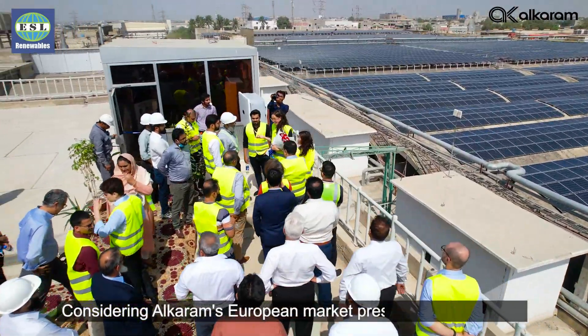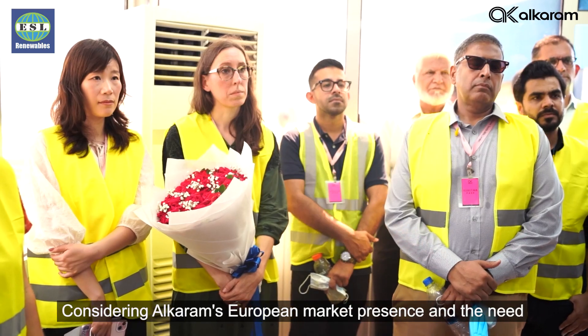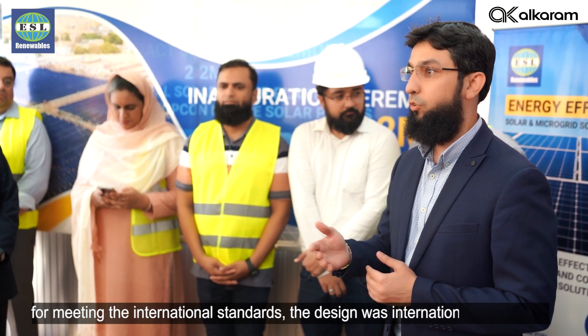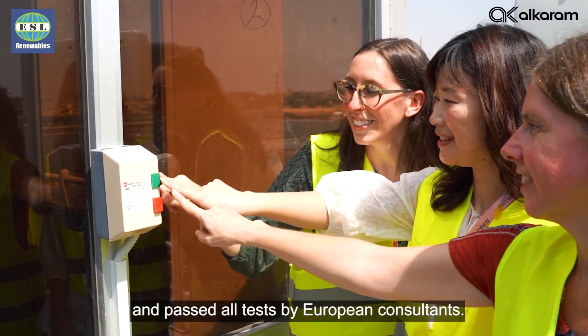Considering Alcaram's European market presence and the need for meeting international standards, the design was internationally approved and passed all tests by European consultants.